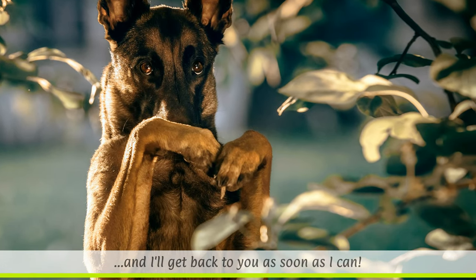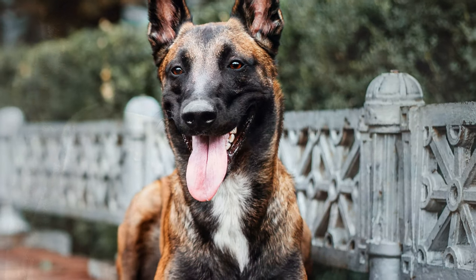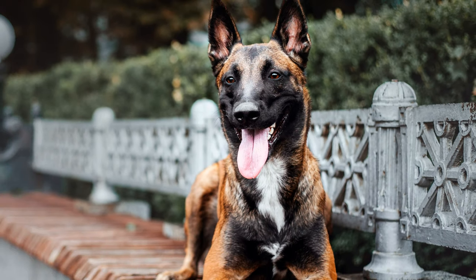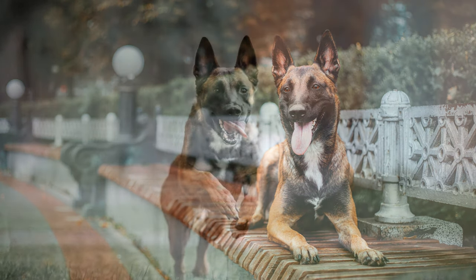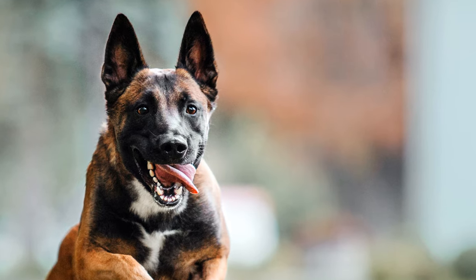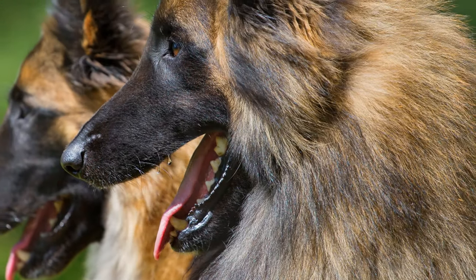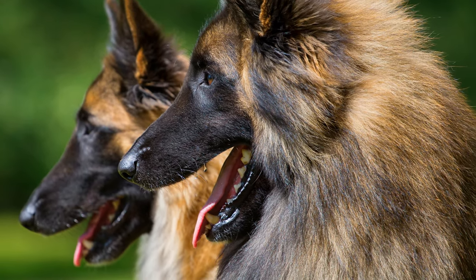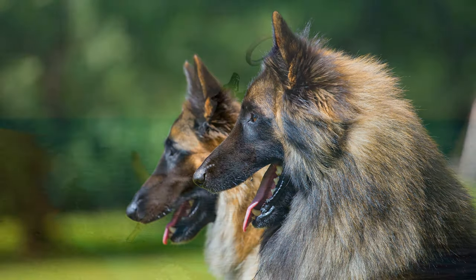The dogs have a keen protective instinct, so they will defend their owners and can be rather suspicious of strangers. Because of their boundless energy, Belgian Shepherds must be kept busy. When they don't get enough exercise, they have a tendency to show aggressive behavior. Belgian Sheepdogs can be trained as a herding dog, as well as a service dog for the police, customs officials, or for personal protection.